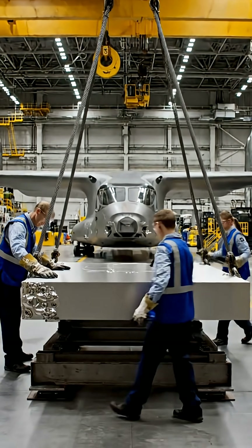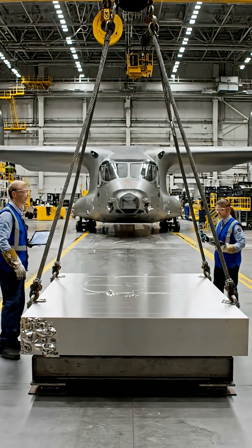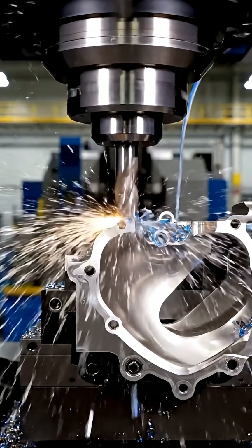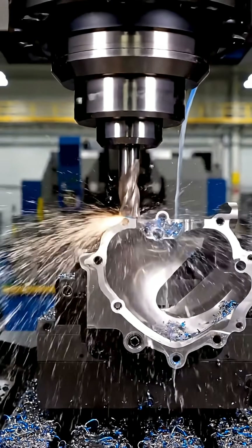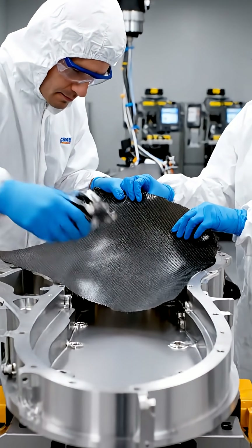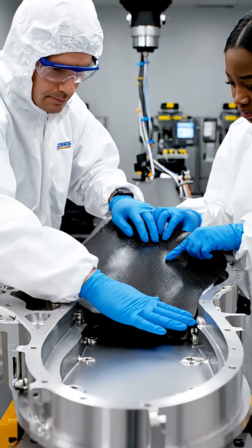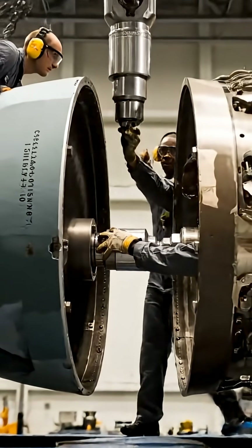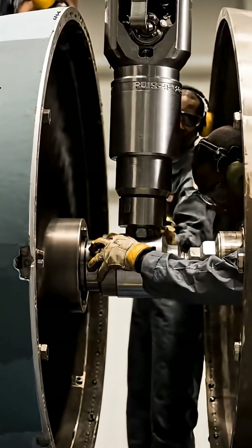Every V-22 begins the same way, as raw aerospace-grade titanium, machined with extreme precision. Each titanium component is cut to withstand enormous stress, heat, and vibration. Alongside metal, advanced carbon fiber composites are layered by hand, shaping wings designed to rotate in flight. At the heart of the aircraft sits the Rolls-Royce 81-1-07C engine, powerful enough to lift vertically and fly like a turboprop.